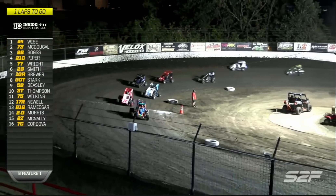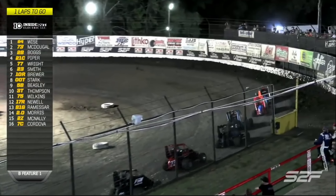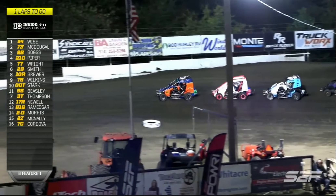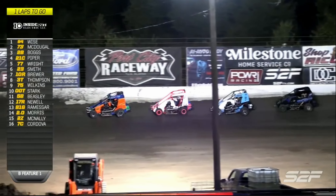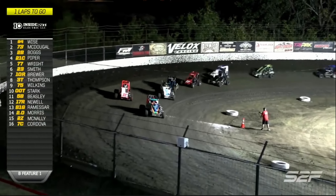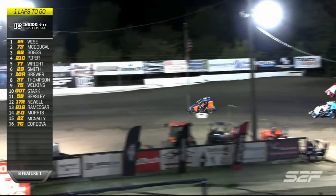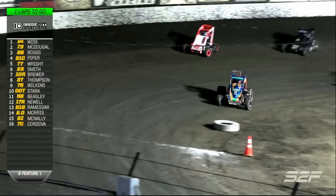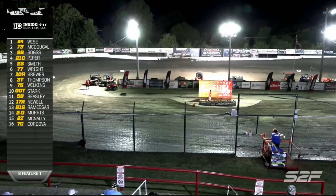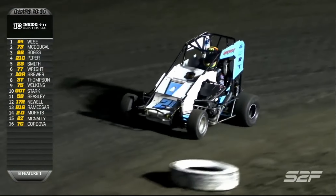Hayden Wise is your race leader now. Chase McDougall in second. Brandon Boggs in that final transfer spot as they show green and white together - it's a one-lap shootout. Hayden Wise paces them down the back stretch, goes more towards the middle, then slides up high and back on the loud pedal. Chase McDougall bounces off the cushion as well but holds on. Hayden Wise picks up the semi-feature win. Brandon Boggs by 0.013 holds on to that final transfer spot.